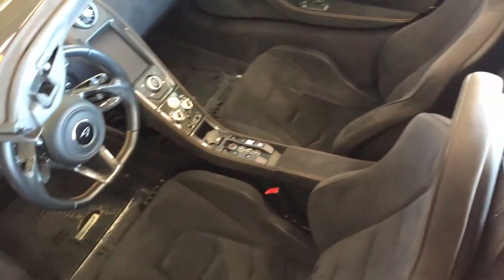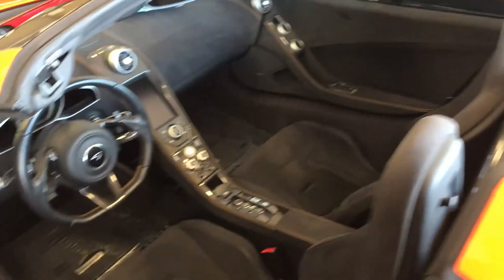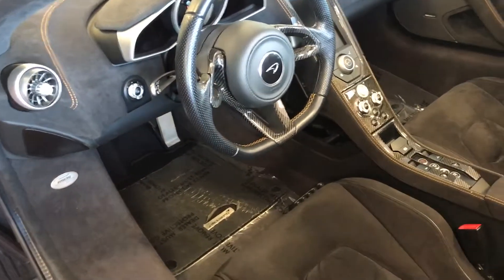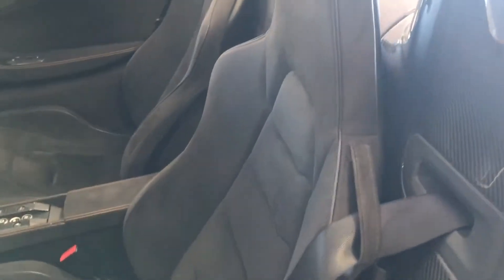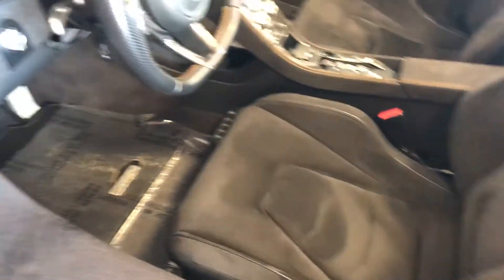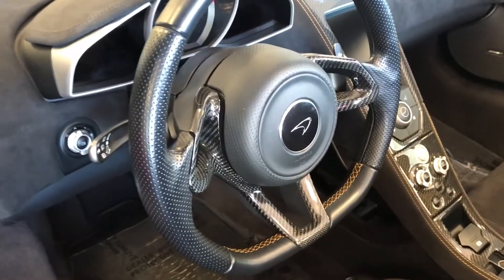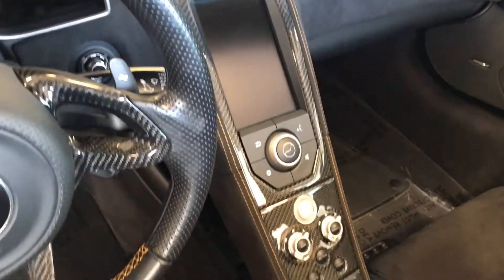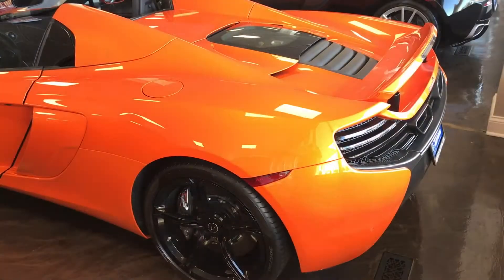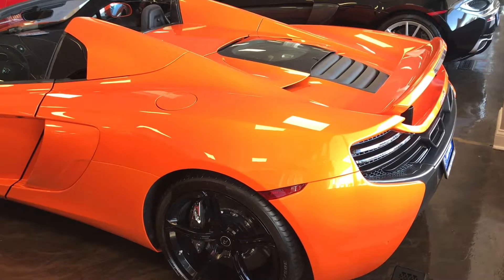It is definitely optioned out to the max and has a lot more rare options than the other ones out there. In the interior you've got the very nice Alcantara bucket seats and Alcantara throughout, with contrast stitching on the center console and on the steering wheel. You get more carbon fiber on the steering wheel and on the console as well. The 650S is powered by a twin-turbocharged 3.8-liter V8 engine.